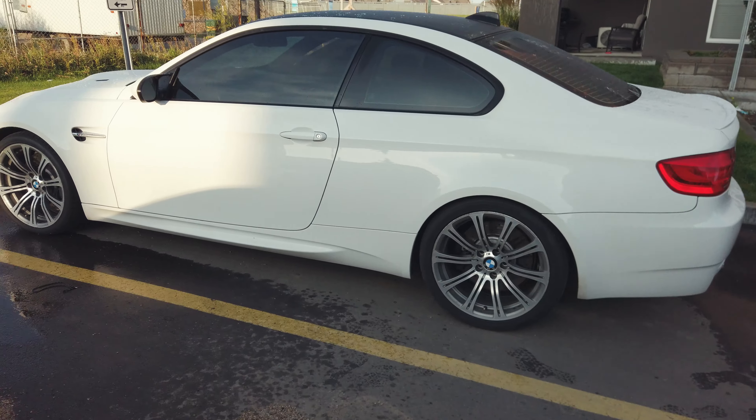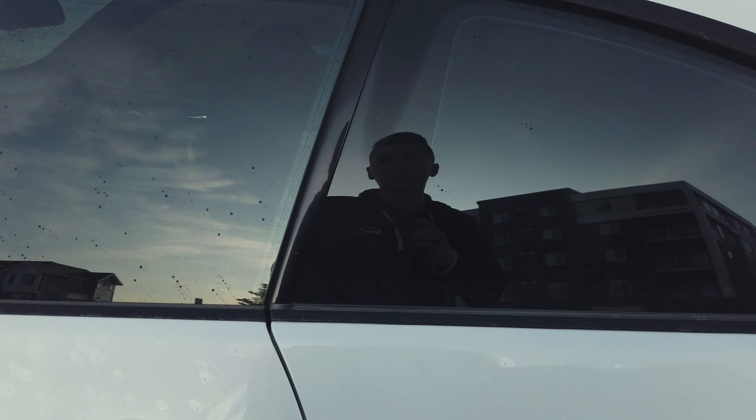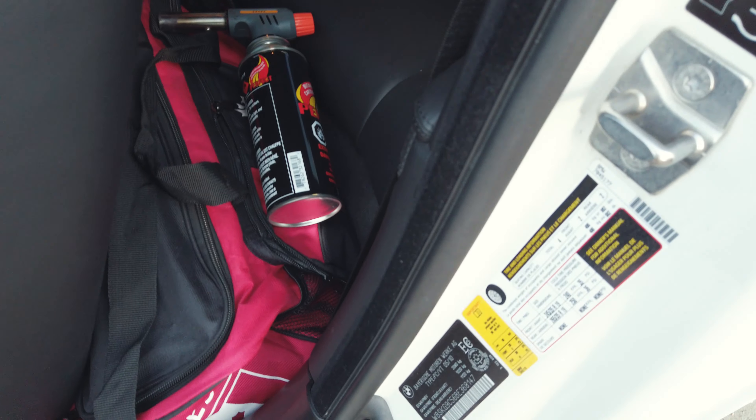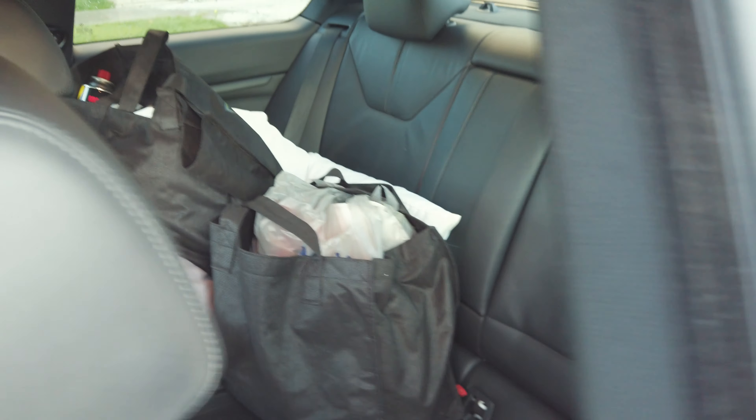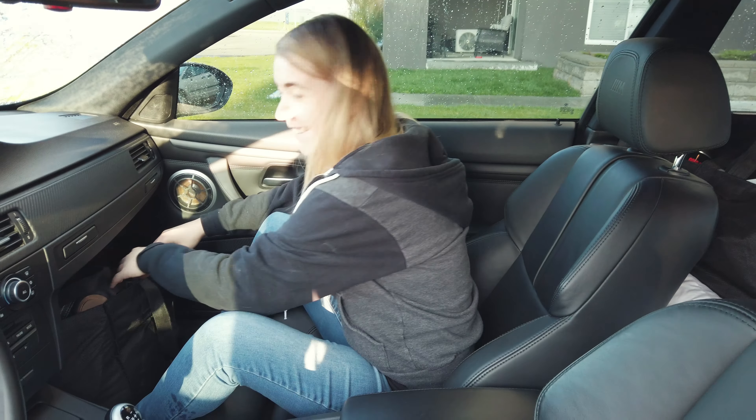First of all, the E92 M3 is surprisingly a spacious car. We fit all of our utensils, food items, and other camping gear for the two-day trip all into the trunk and also the back seats. It's definitely more spacious than the Miata — it's like a pickup truck compared to the Miata. I think we can easily fit a week's worth of camping gear and food supplies into the back seat and the trunk of the M3.